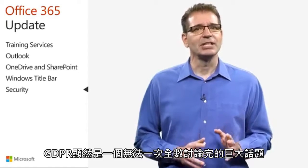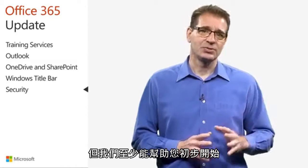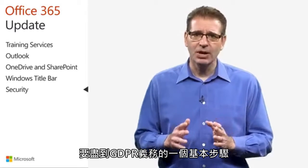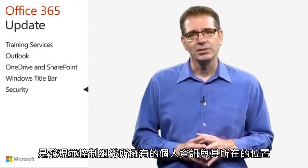GDPR is obviously a huge topic that we cannot adequately address in the time we have together, but we can at least get you started. One essential step to meeting GDPR obligations is discovering and controlling what personal data the organization holds and where it resides.